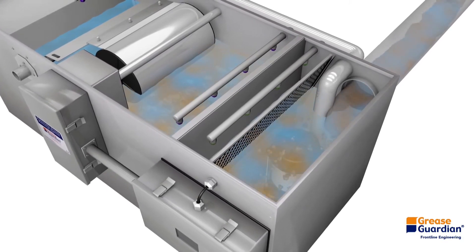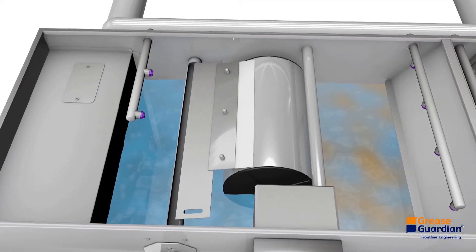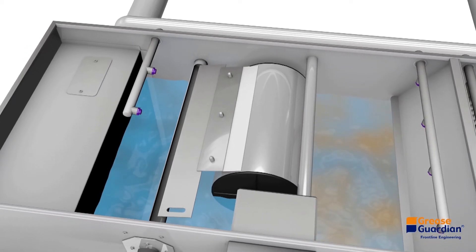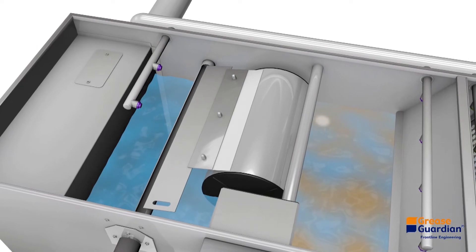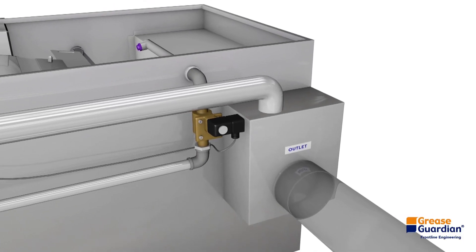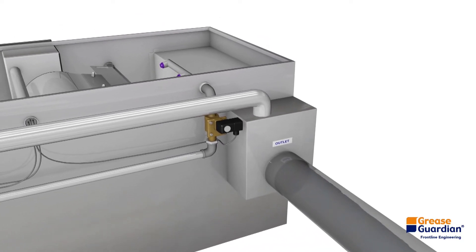Wastewater without solids enters the grease collection chamber where the skimming recovery system is located. Thanks to the partitions and the different specific weights, the oil and fats are trapped and the cleaned water can flow to the outlet into the drain line.